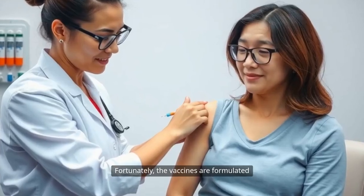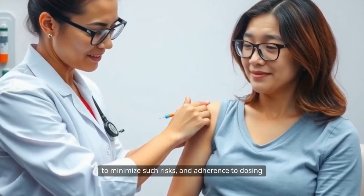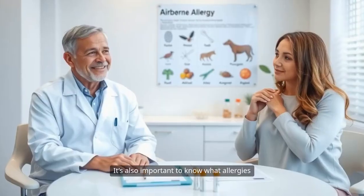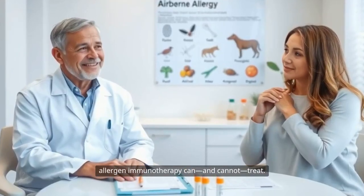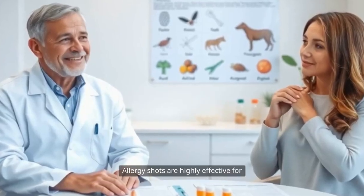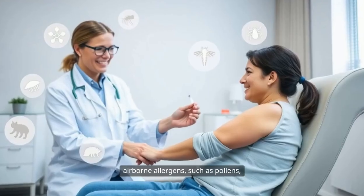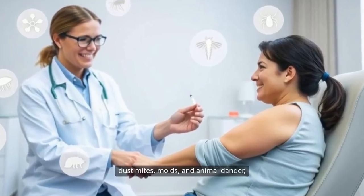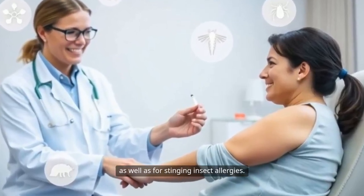Because of this risk, allergy shots are administered in controlled settings under the watchful eye of trained specialists equipped to manage emergencies. Fortunately, the vaccines are formulated to minimize such risks, and adherence to dosing schedules is paramount in maintaining safety. Allergy shots are highly effective for airborne allergens such as pollens, dust mites, molds, and animal dander, as well as for stinging insect allergies.